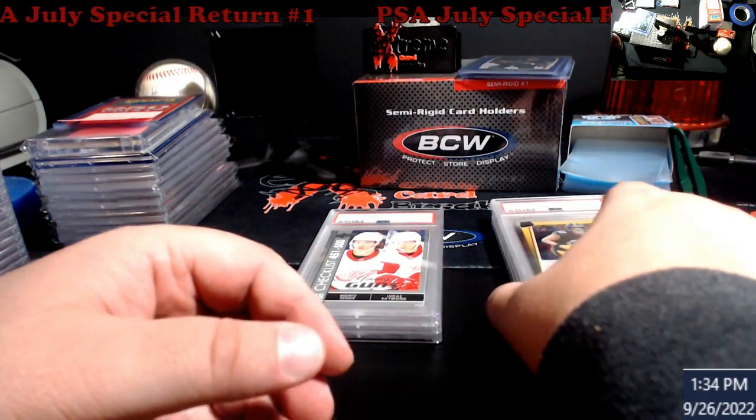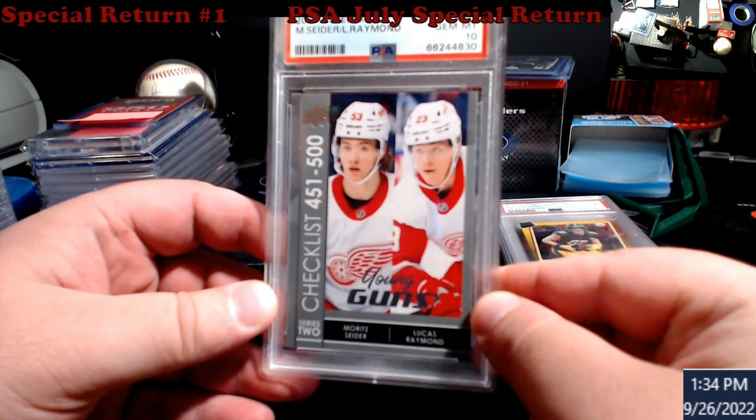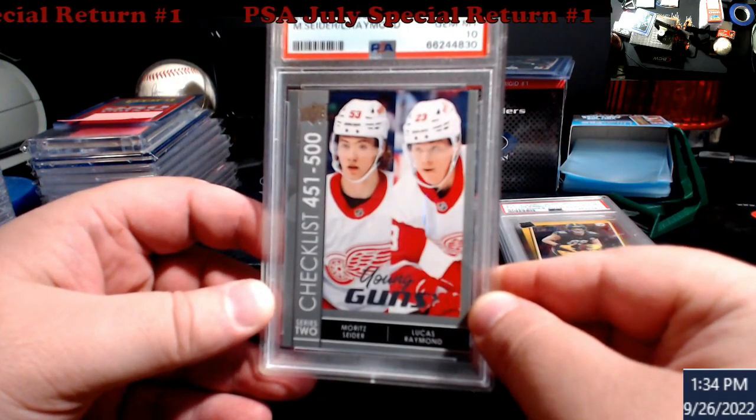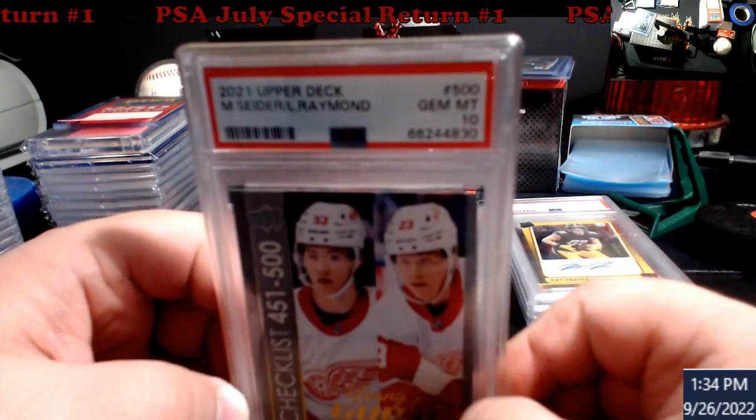2021 Upper Deck — this is the checklist. It has Caufield and Raymond on it — PSA 10.